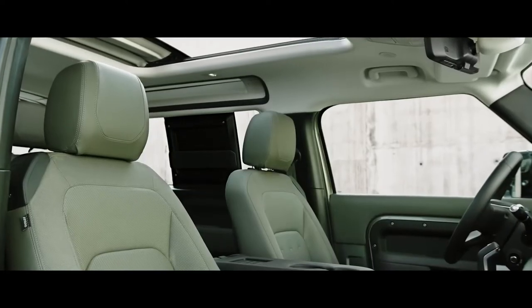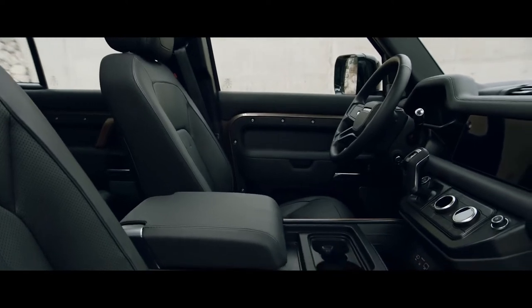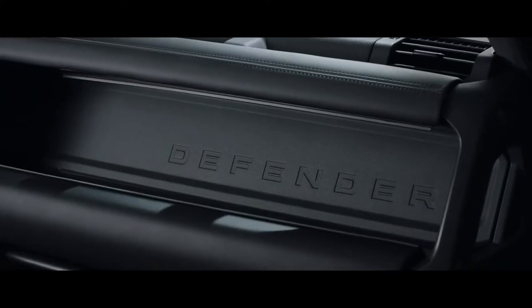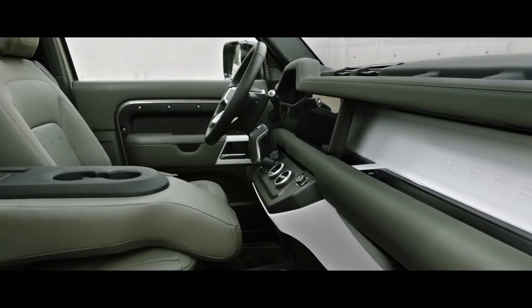Or, on the 90, choose the folding fabric roof, which lets you truly feel part of your surroundings. The alpine lights, a nod to the original Defender, flood the cabin with more light and provide a view to the outside. Defender's interior is every millimeter as contemporary as its exterior. Exposed structural surfaces, including the cross-car beam, are finished in a highly durable textured powder coat, and are available in a variety of colors.